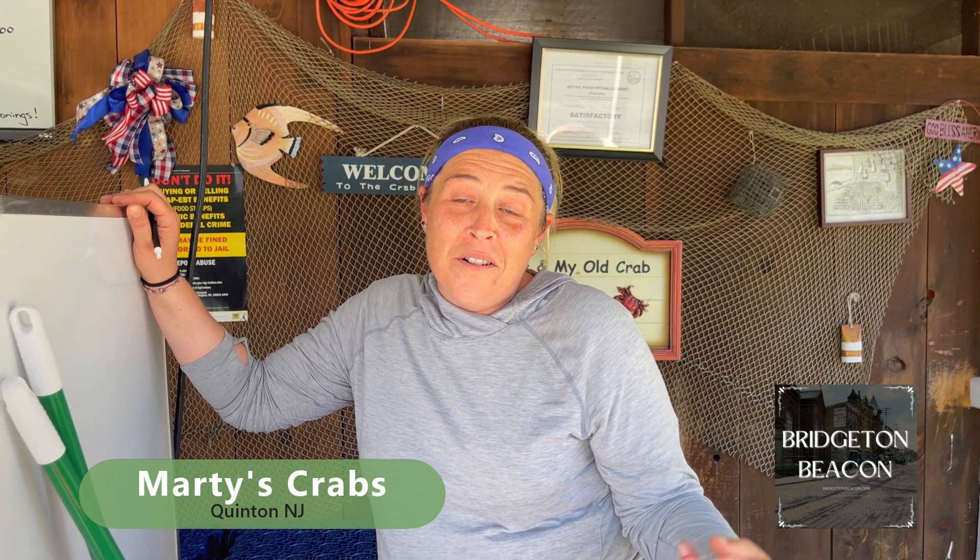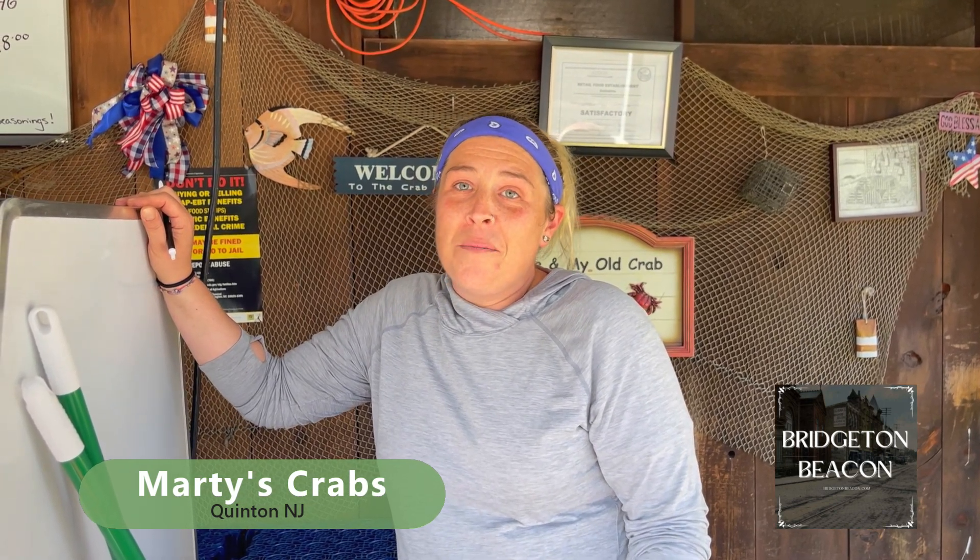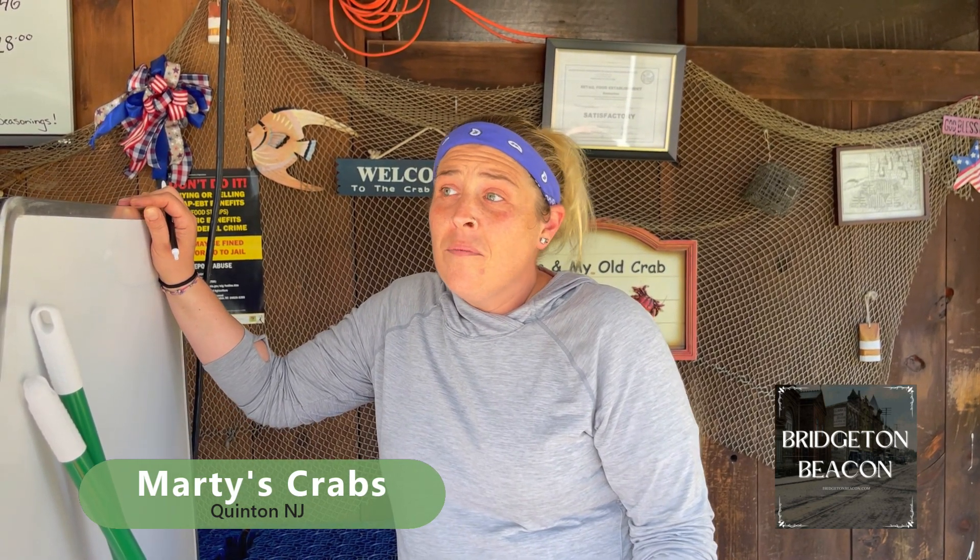So come check us out while we're here. We're seasonal — we'll be here till October. And this is the time of year to get crabs, correct? April through October. How are the crabs doing today? How big are they?